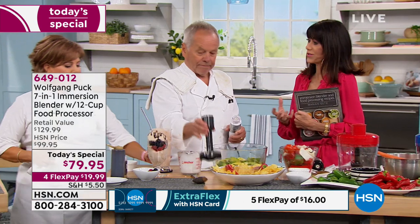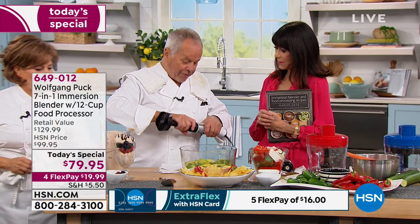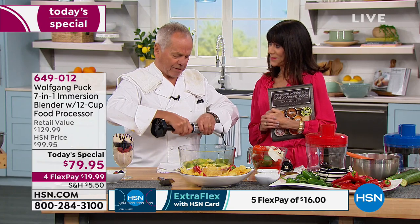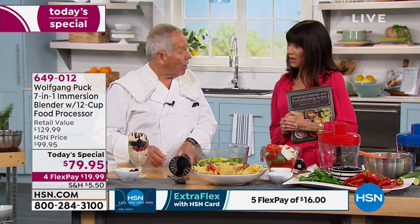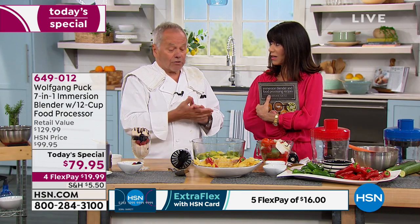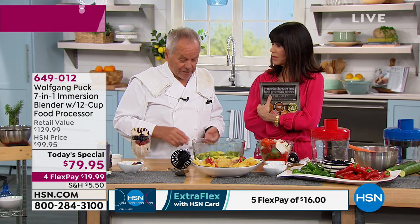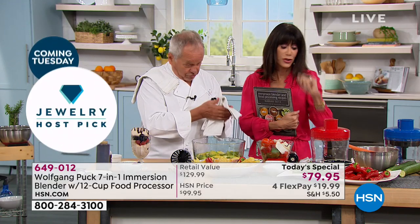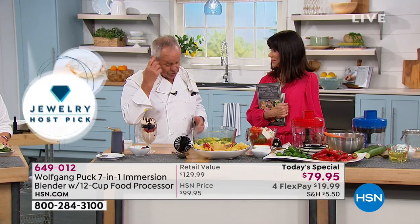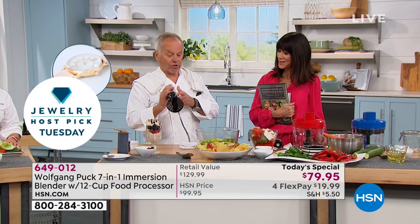How important is the power of this unit? It has 400 watts. For me, the most important thing is the power. If you don't have the power, you cannot grate, you cannot dice. Carrots are hard, and you need power for root vegetables. Also, if you don't have enough power, the motor will burn out easier, like in a blender. This one is really strong.